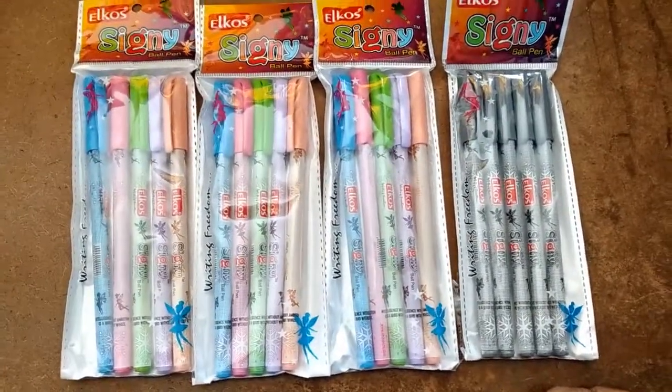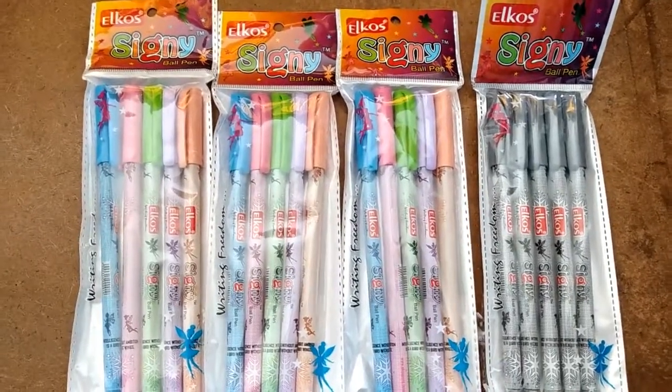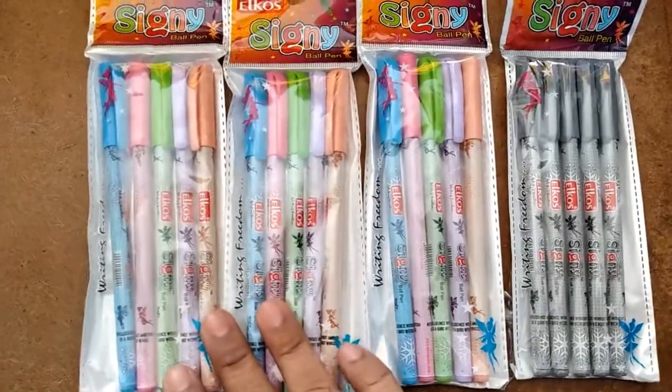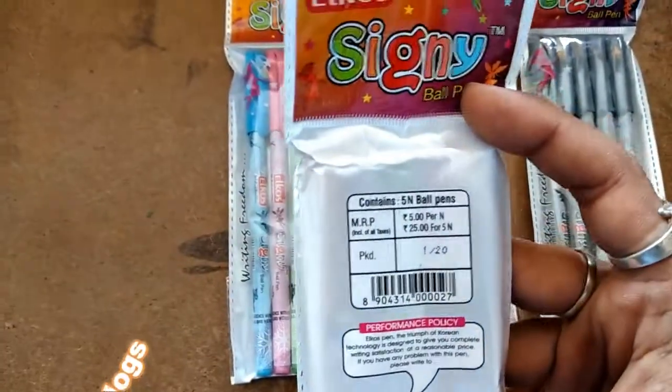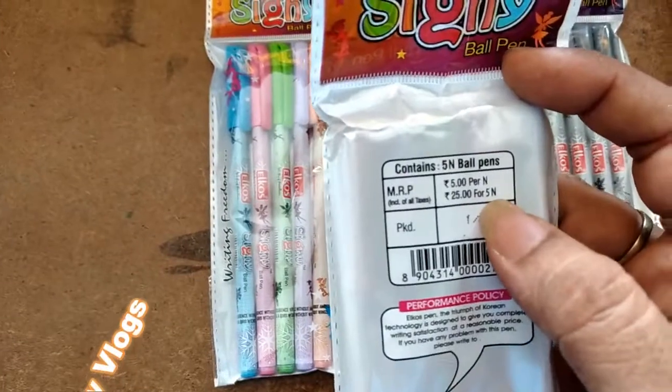Hi friends, welcome to States and Revolves. Today I am explaining about Alcos Sydney pens. This is blue pens, this is black pens. Price is 25 rupees for 5 pens.